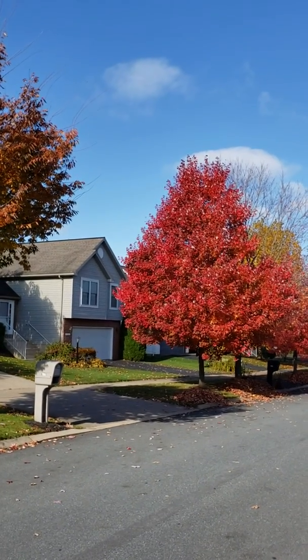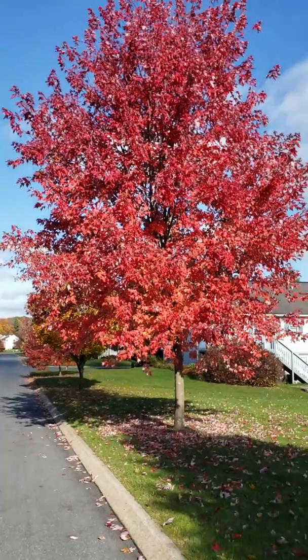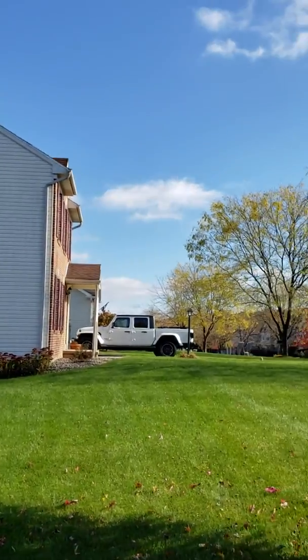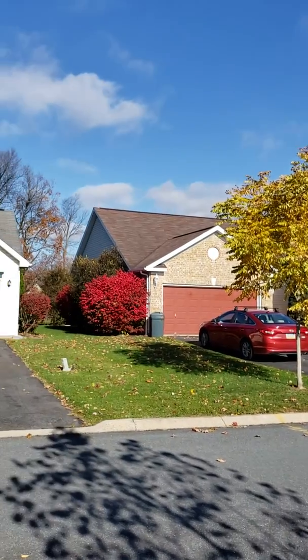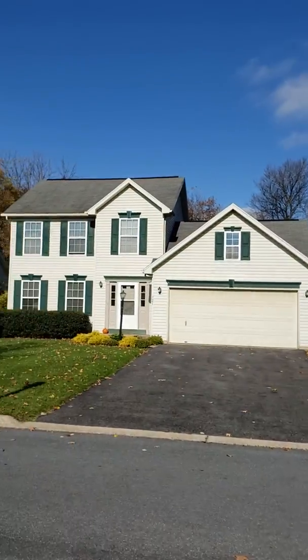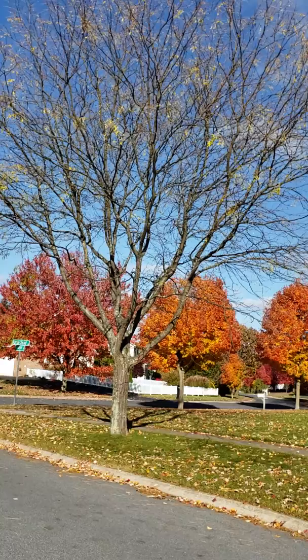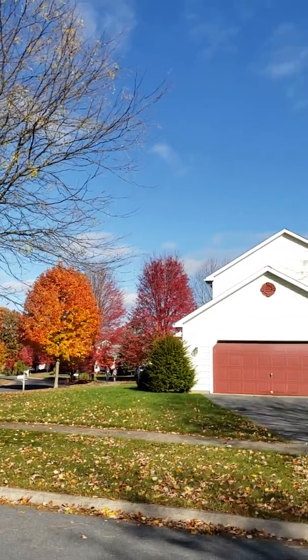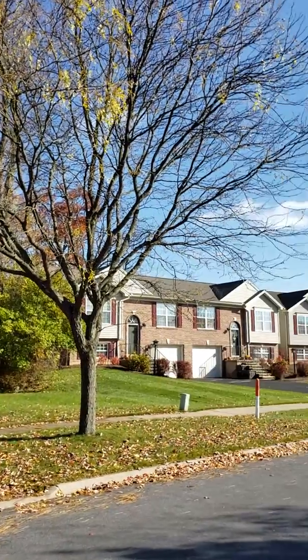This S&A development offers a good mix of diverse housing. As you can see here, you've got a good variety of two-story and ranch homes on the same street. In this mixed community you can also find some townhome duplex style units like right here.